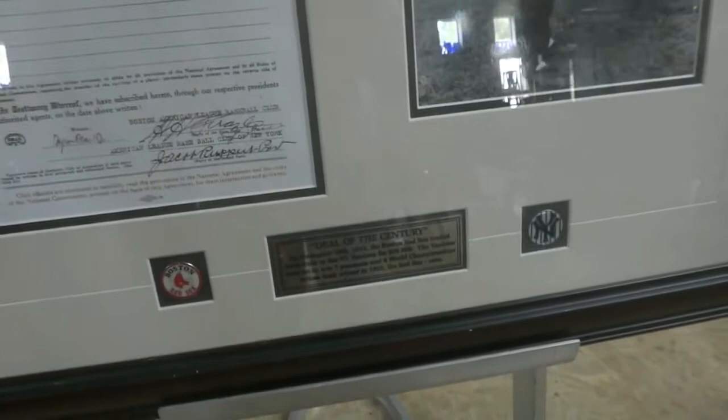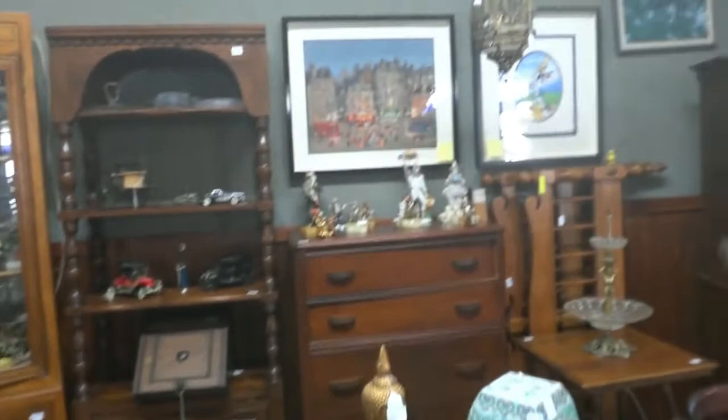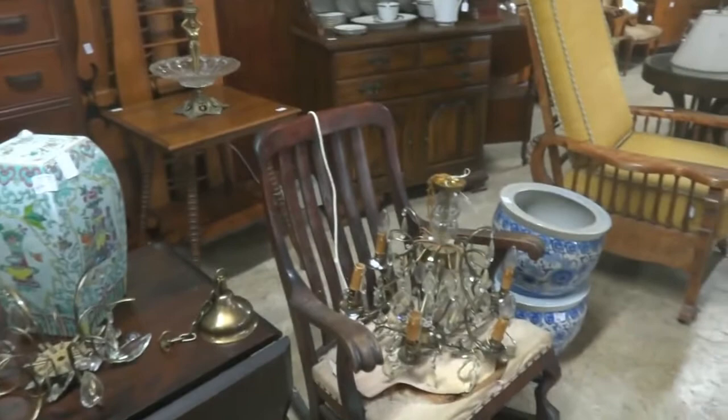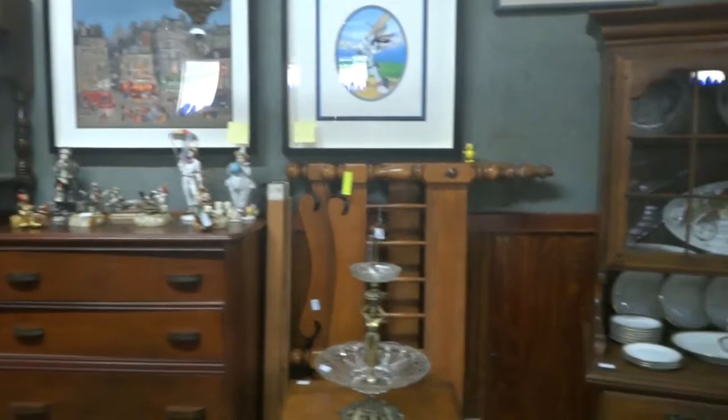Boston Red Sox Babe Ruth — how cool is that if you're a baseball person! There's some silver plate, some tea cards, a lot of die cast cars, some clowns up through here, and the chandeliers — wait till you get to the chandeliers. There are several chandeliers. Look at the size of this crystal, and this is one of the small ones, so make sure you check out the lighting.